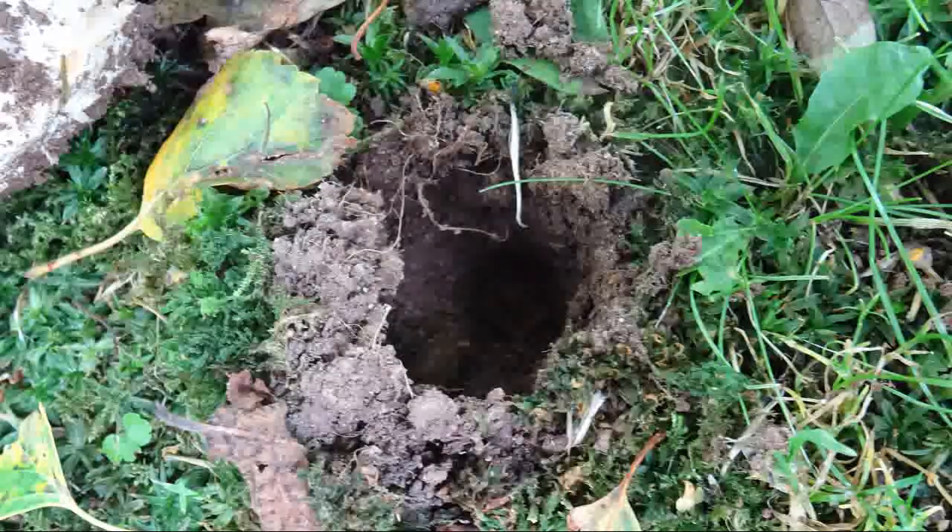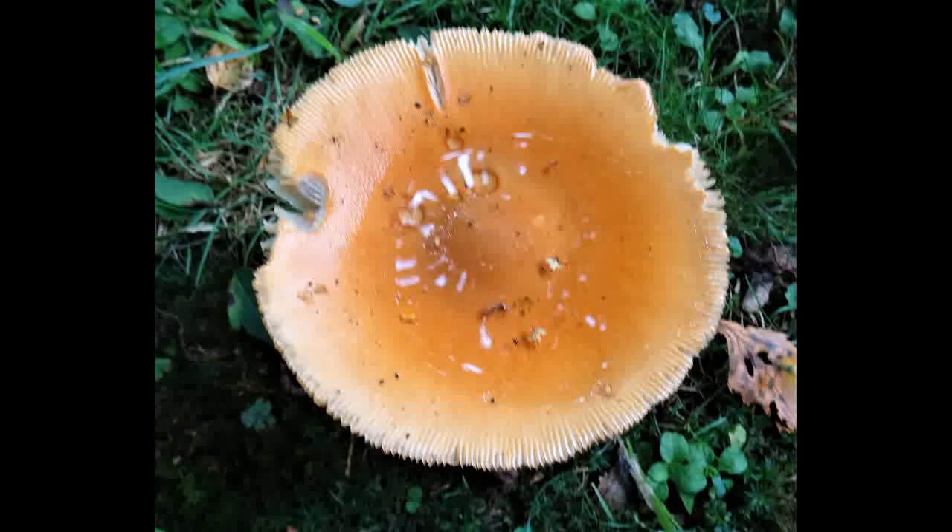Another characteristic of the orange grisette is that as it grows older, its cap turns upwards and forms like a cup. Water accumulates here and you find dead insects, and also in this case birch seeds.